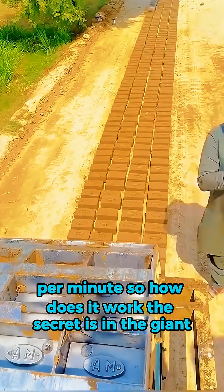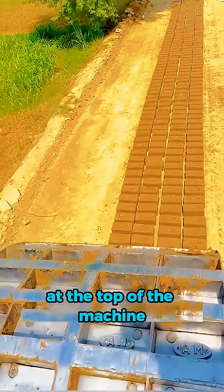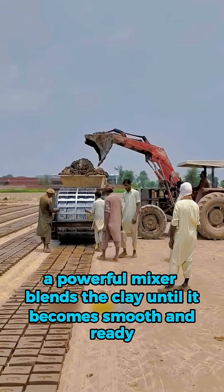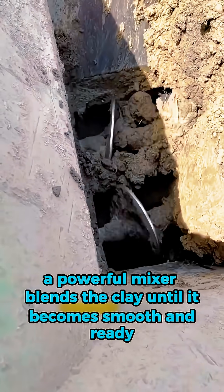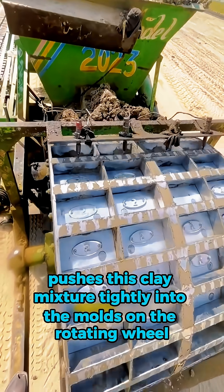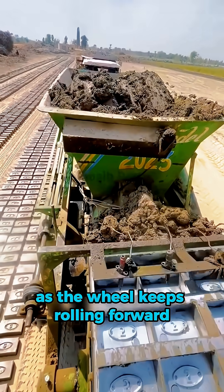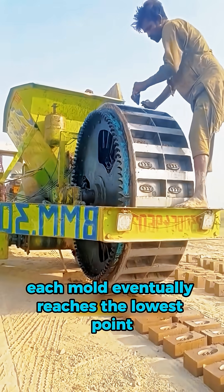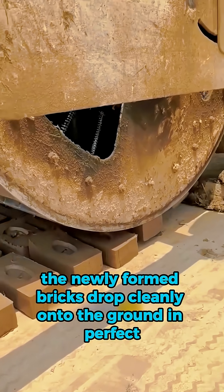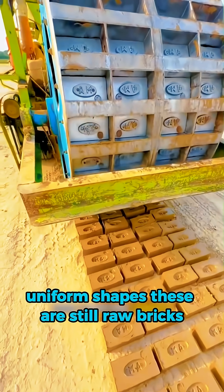So how does it work? The secret is in the giant wheel. All around its surface there are brick-shaped molds. At the top of the machine, red clay is poured into a large hopper. Inside, a powerful mixer blends the clay until it becomes smooth and ready. Then a pressing device pushes this clay mixture tightly into the molds on the rotating wheel. As the wheel keeps rolling forward, each mold eventually reaches the lowest point. At that moment, gravity does the rest — the newly formed bricks drop cleanly onto the ground in perfect, uniform shapes.